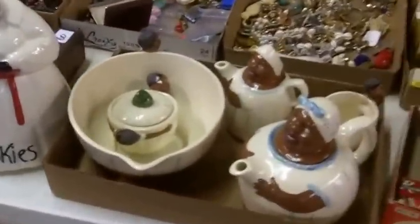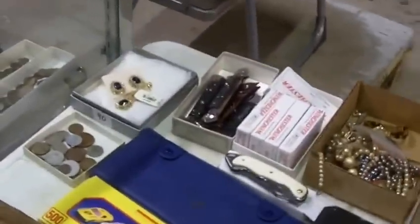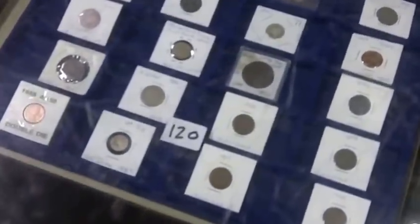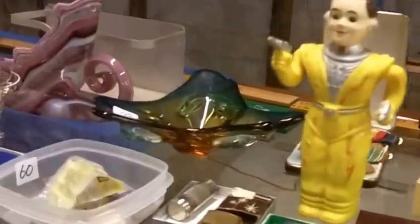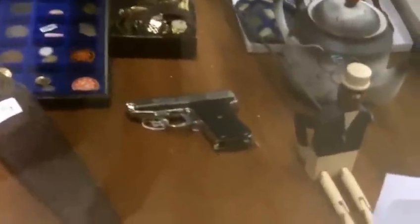McCoy cookie jar, Bernita Black Americana pieces — this will be the end of a big collection. Some ammo, automatic knives, wheat pennies, key dates, and other nice coins. Utilize the pause and rewind feature on your player. A couple of German helmets — already have some interest on those. A little 380 that needs some work; have to be a Missouri resident with ID.